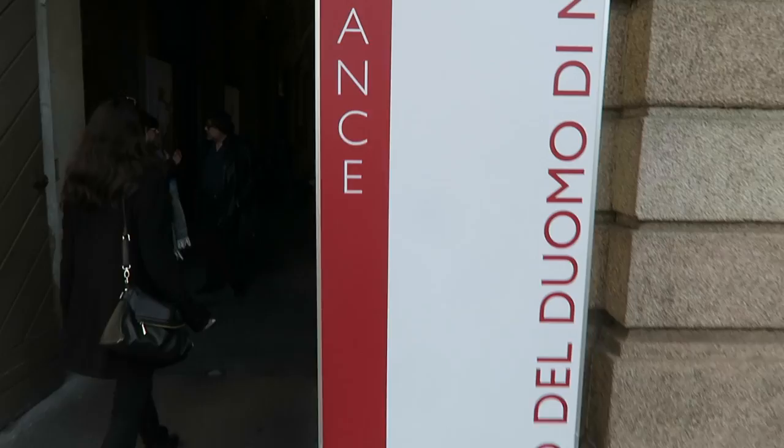We messed up — the museum closes before the church, so we can't go because it's past closing time. We're sad. We went out exploring and look what we found — it's an outlet store for candy!